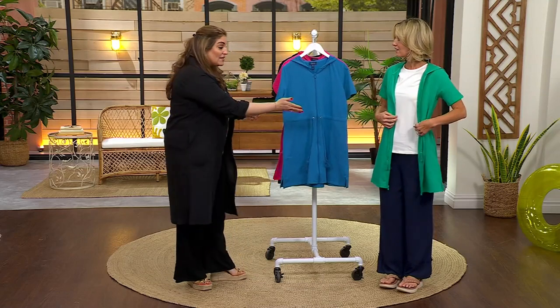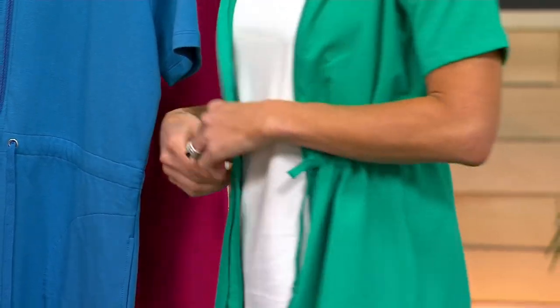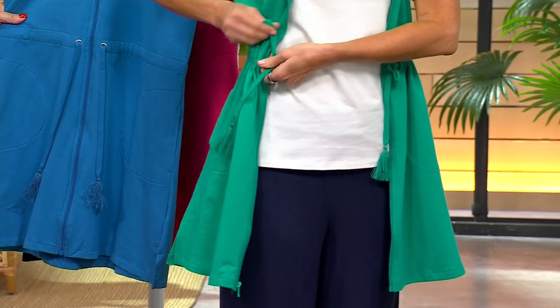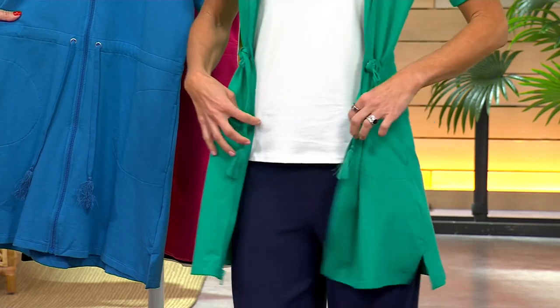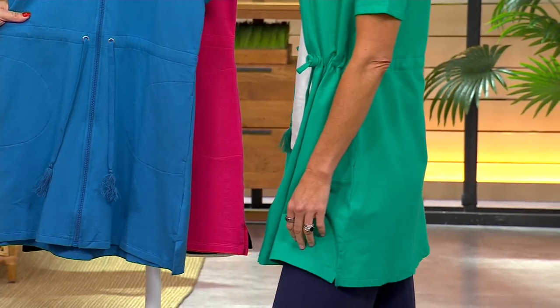Where does it cover up? Where does a cardigan? The addition this year was the cinch. So I cinched that one and tied it. This is what it looks like — you don't have to do that, but you can cinch it and then do a little tie right here.